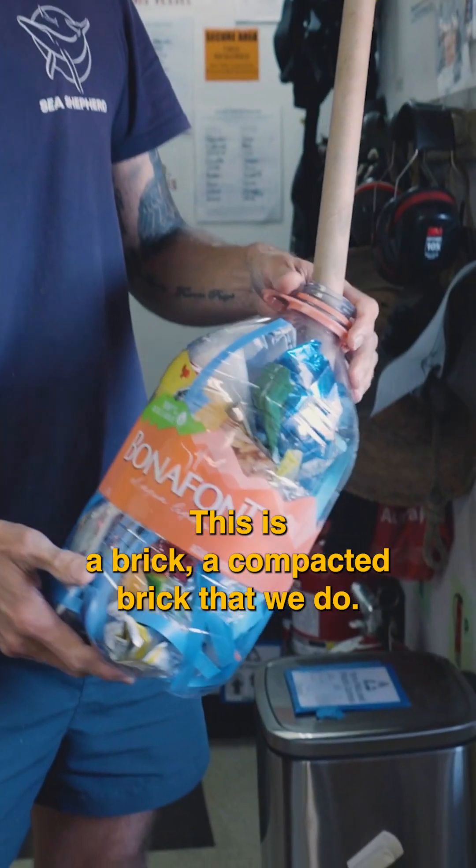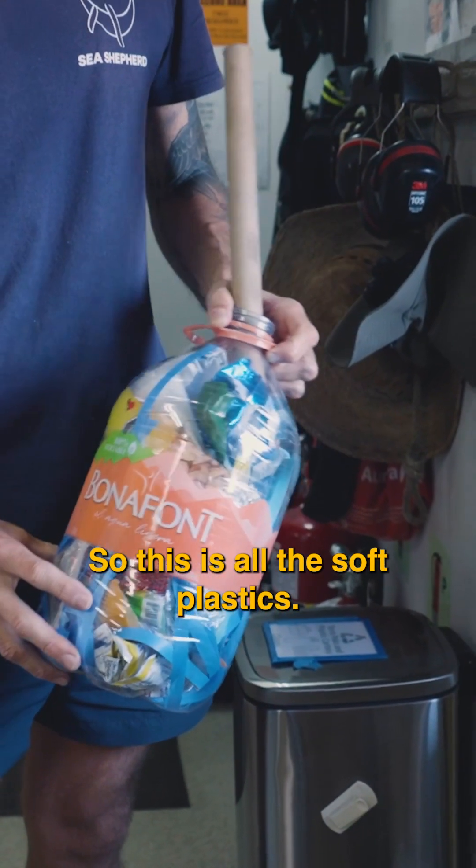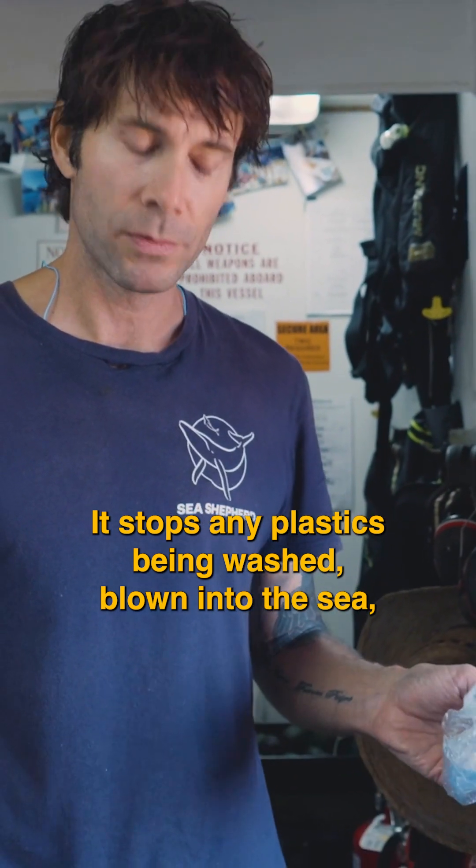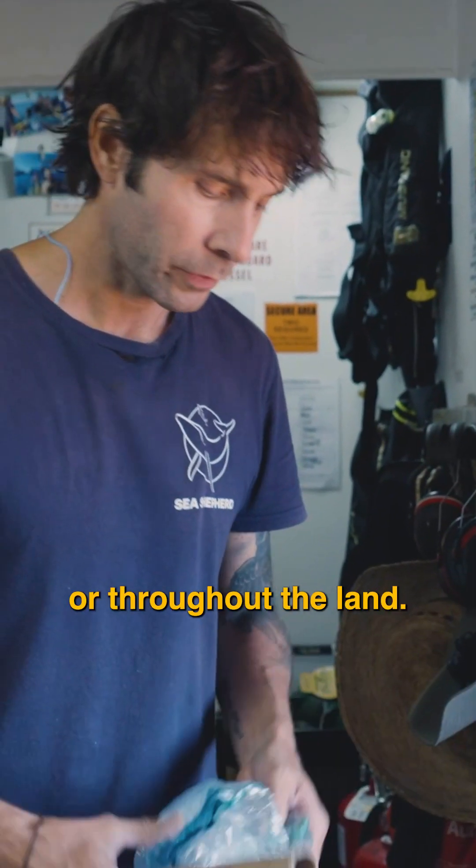This is a brick, a compacted brick that we do. So this is all the soft plastics. It stops any plastics being washed or blown into the sea or throughout the land.